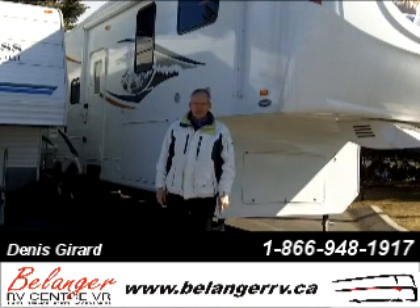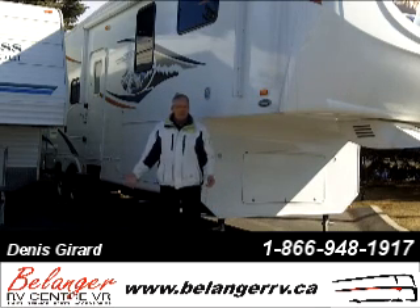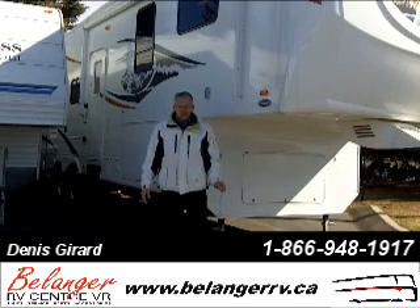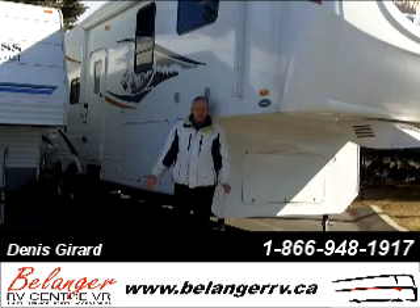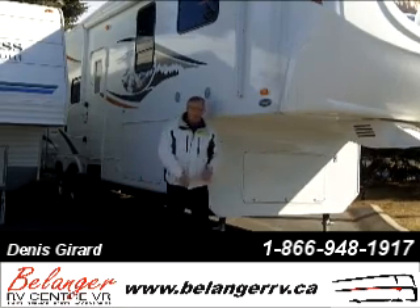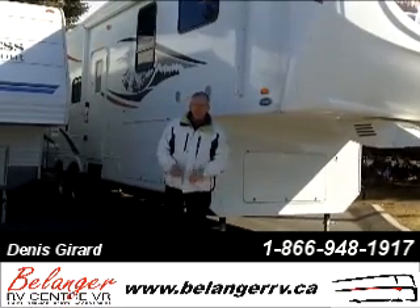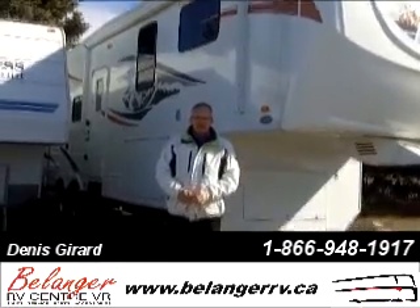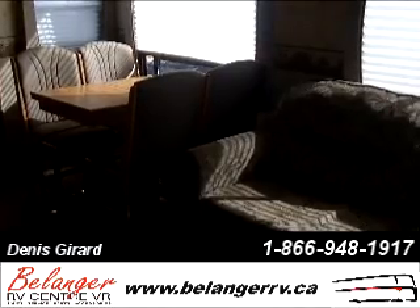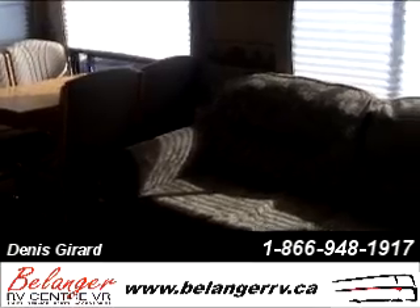Hi folks, my name is Dennis Gerard. I'm a sales consultant at Belanger Recreational Vehicles. I'd like to introduce you to some of our inventory. I'm standing in front of a Heartland Big Country — this is a three-slide-out recreational vehicle with ample storage on all sides. It's your very typical fifth wheel unit with electric awning, and the universal docking station is available in this model.